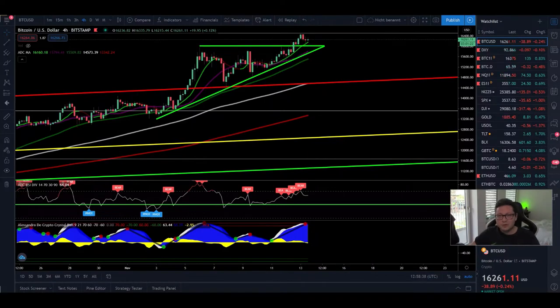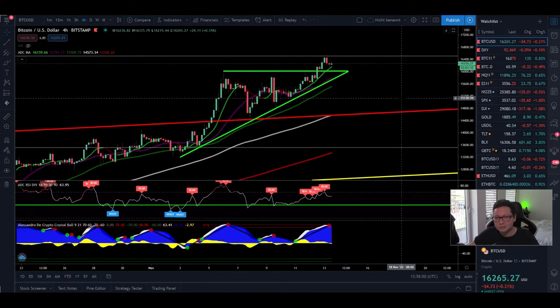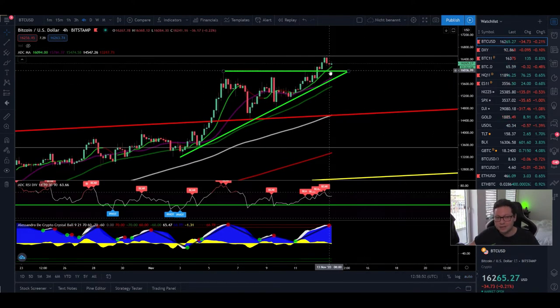Hello everyone, thanks for tuning back in. Alessandro the Crypto here, I hope you're doing fine. Welcome to another episode. Today we're going to analyze the Bitcoin price and compare it to the DXY, because we have some very interesting price action going on right now. It looks like Bitcoin is breaking out to the upside.